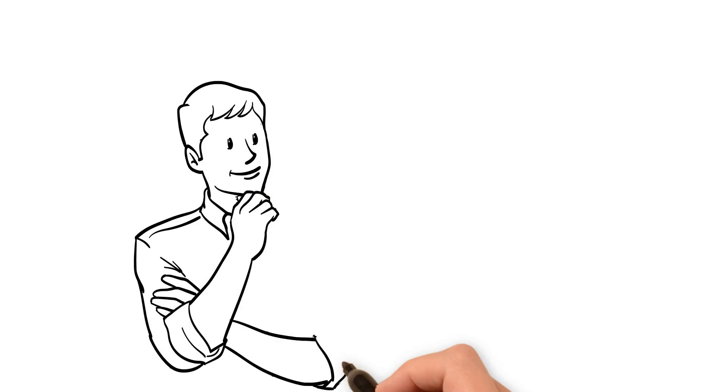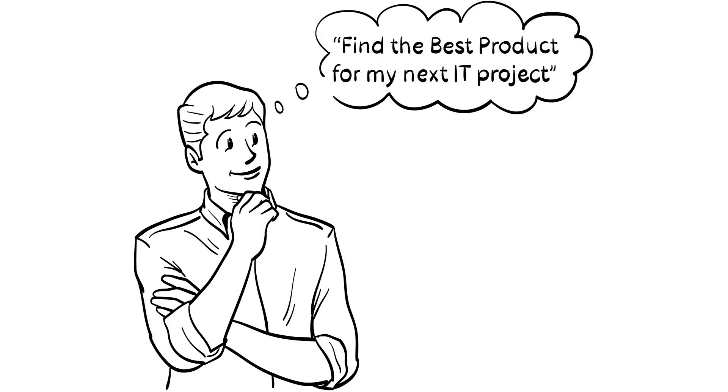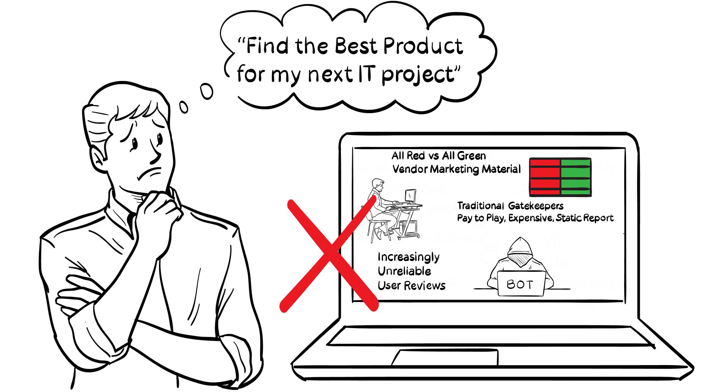So your IT project is coming up, and you need to find the best product for the job. But where to start? You've tried the usual resources, but you've learned your lesson. You've grown weary of meaningless marketing material. You've been misled by sponsored reports with non-transparent evaluation criteria, and you certainly stay away from unreliable user review engines. That's today's reality.